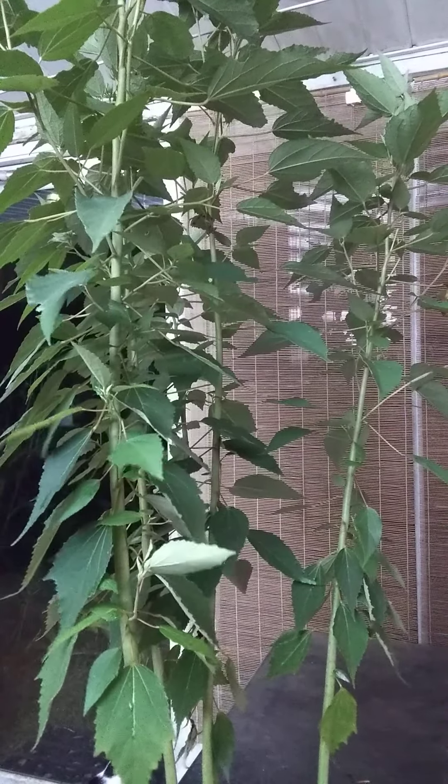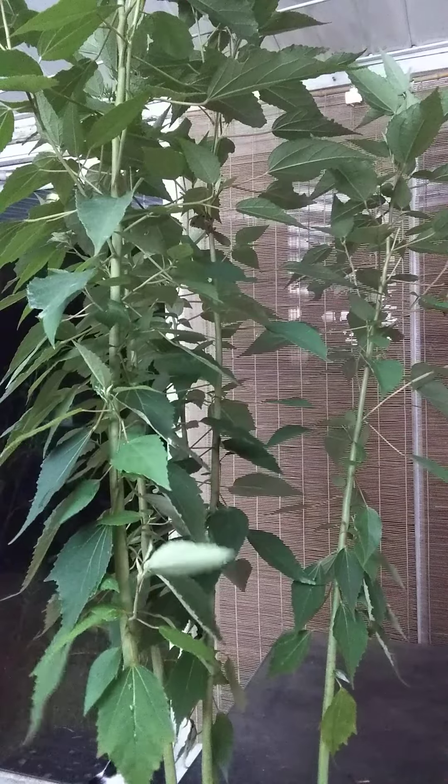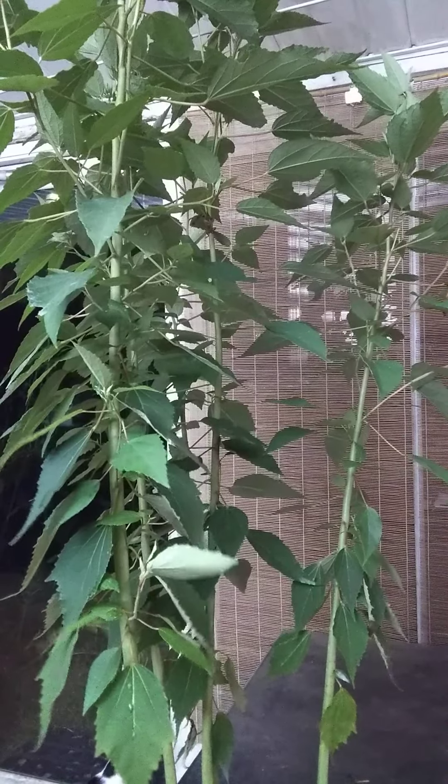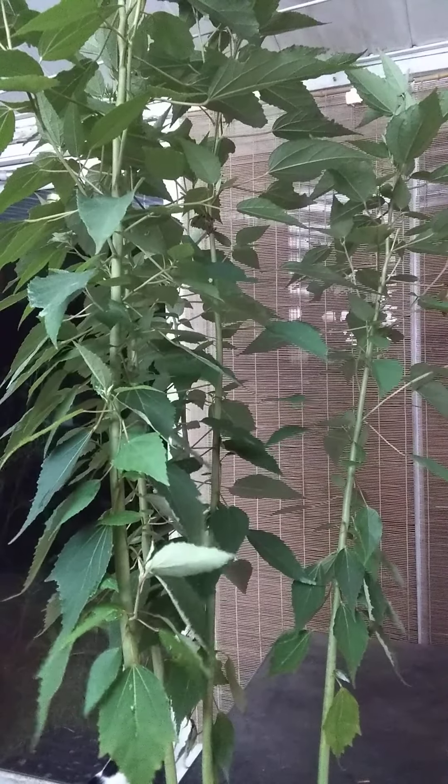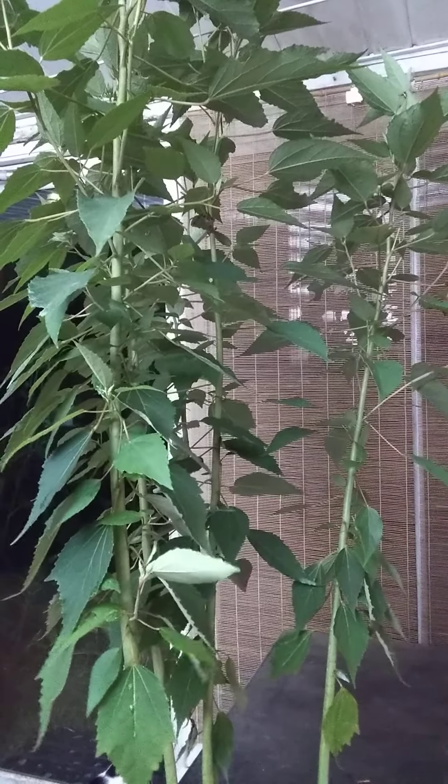Its soil pH preference is 5.0 to 5.7, and it prefers a loamy, well-drained soil that, while being loamy and well-drained, should be kind of moist but not wet. So it will not tolerate literally being in a swamp.